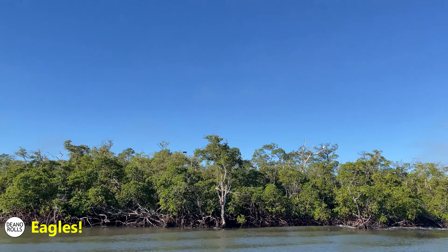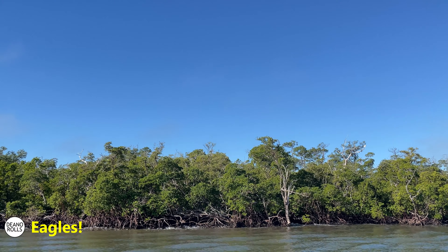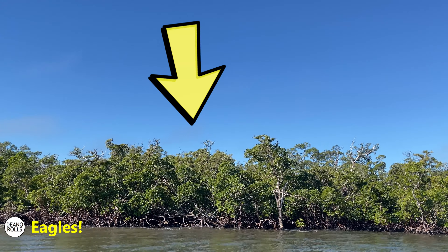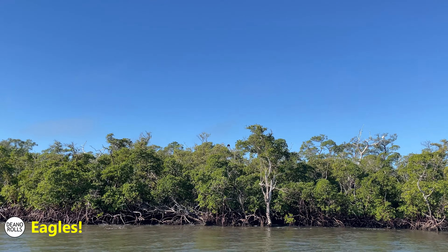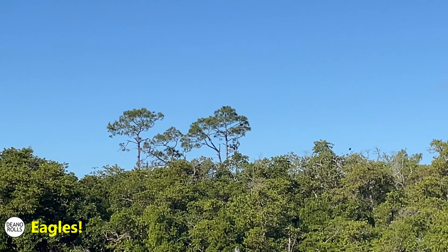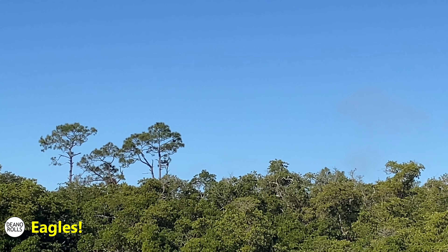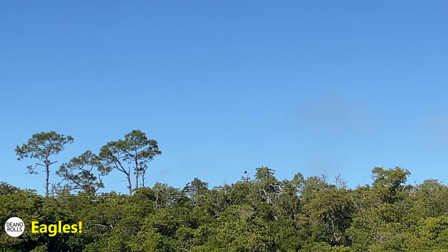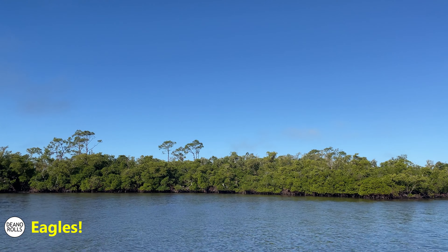We ain't gonna find more dolphins - it's an eagle! Right there, look at that. Florida has the second largest population of bald eagles, behind Alaska. He moved to that tree, which is where his nest is - and there's two of them! That's pretty cool, you can see the two eagles. Alright guys, we're gonna keep moving.